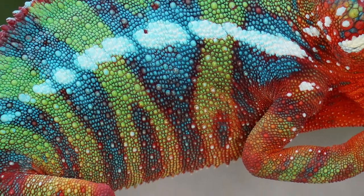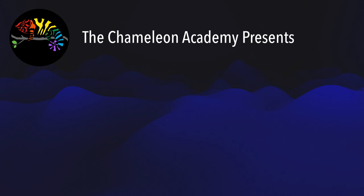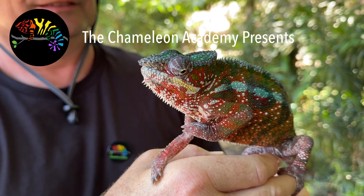Panther chameleons come in a rainbow of colors and this is what makes them one of the most desirable chameleons in the first place. But what exactly are all these different colors, and what are locales, and what does that mean to those of us getting a panther chameleon as a pet? This is what we're going to go over today. Welcome to the Panther Chameleon Podcast. My name is Bill Strand and I will be your guide through the life stages of the incredible panther chameleon.